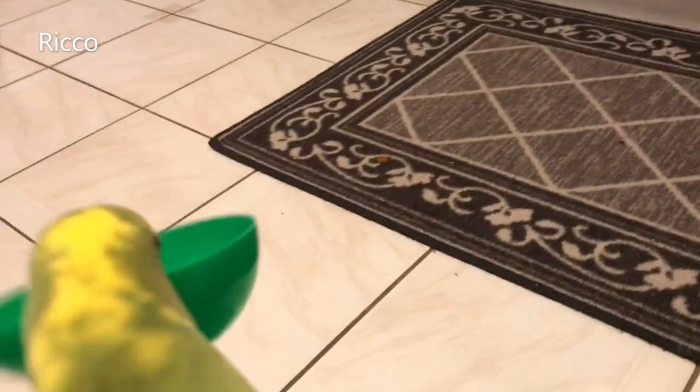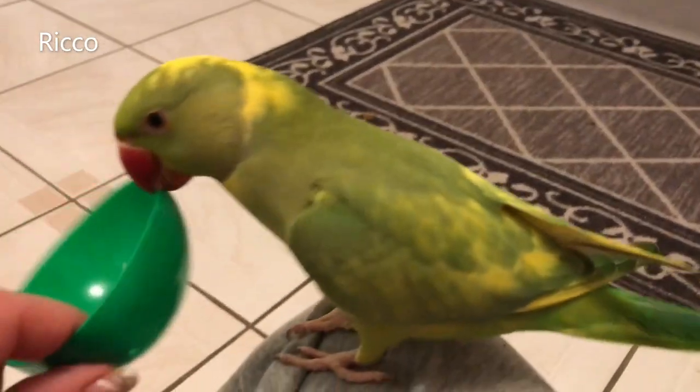Number six: keep them active. Keeping your bird active is another way of helping them to stay warm with their body temperature. If your bird is not fully flighted, make sure to provide them with plenty of toys in or outside of the cage to keep them active.